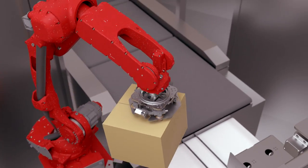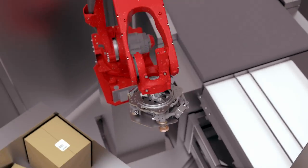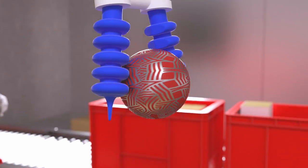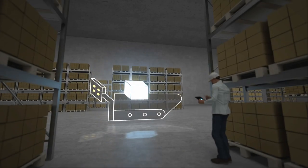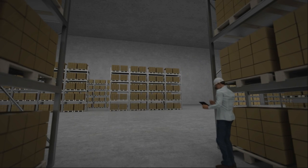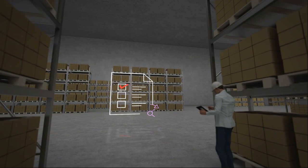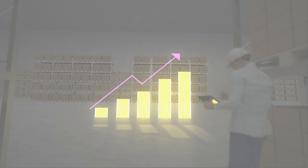Smart robotics can also be applied to sorter induction, freeing labor from a monotonous task while ensuring downstream sortation systems run at peak capacity. Robotic each picking handles one of the most labor-intensive tasks, even with a broad product variety. The robotics revolution is here — look for smart robotics to make an even bigger impact as technology evolves.